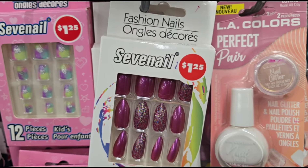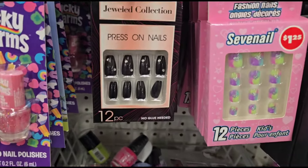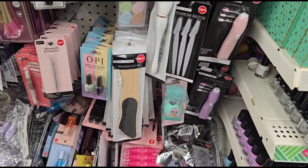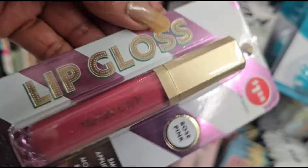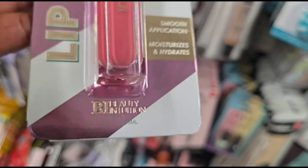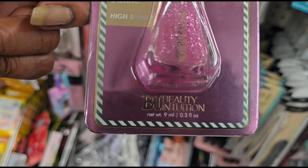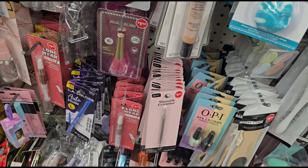These are pretty nails — I don't remember seeing these the other day. Fashion Nails by Seven Nails, 12 pieces. Not seeing too much new in this section. Oh wait, we see some lip gloss — this is lip gloss, rose pink, smooth application. Beauty Intuition! I've been seeing a lot of Beauty Intuition showing up in other people's hauls. This is gorgeous — it's nail polish, pink glitter. Long lasting, high shine, Beauty Intuition. Well, that's nice to see.